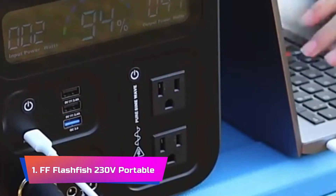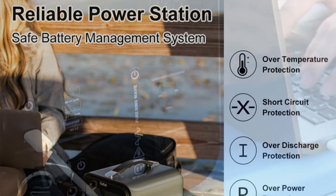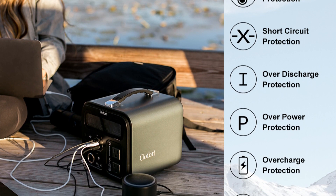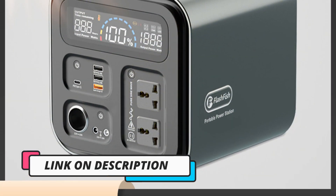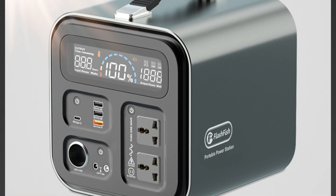French Franks Flashfish 230V Portable. The French Franks Flashfish 230V Portable Power Station is an exceptional solar generator that provides reliable power for outdoor activities, camping, fishing, and home use. This generator comes equipped with a powerful 550WH lithium-ion battery and high-efficiency solar panels that can recharge the battery in as little as 6 hours.